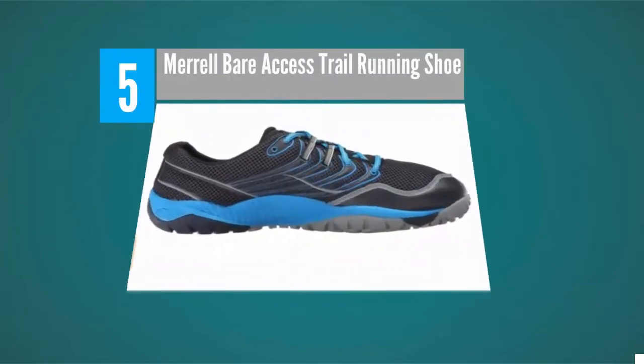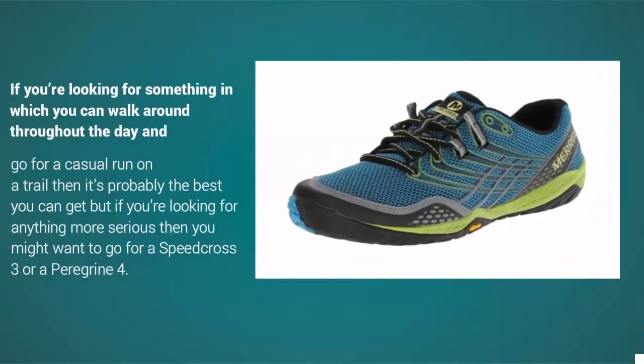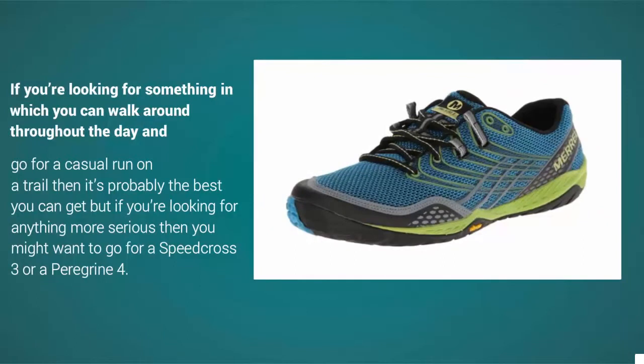The Merrell Trail Glove 2 is one of the best-selling minimal running shoes you can get, and there have definitely been some great upgrades from the Trail Glove 1. If you're looking for something to walk around in throughout the day and go for a casual run on a trail, it's probably the best you can get. But if you're looking for anything more serious, you might want to go for a Speedcross 3 or a Peregrine 4.